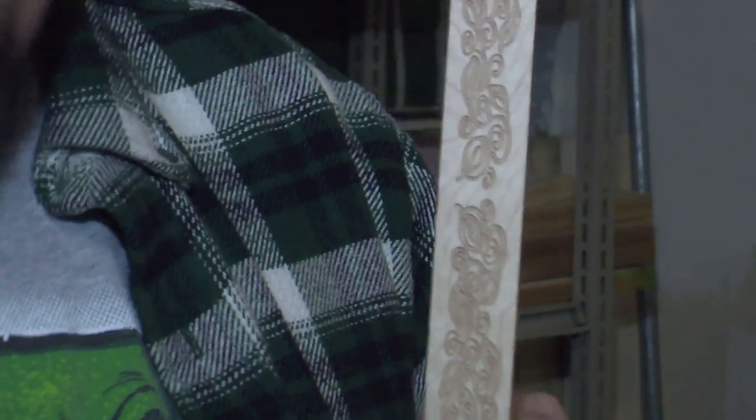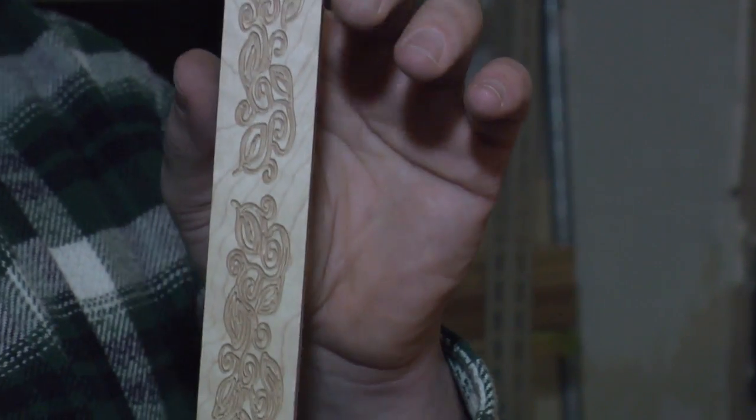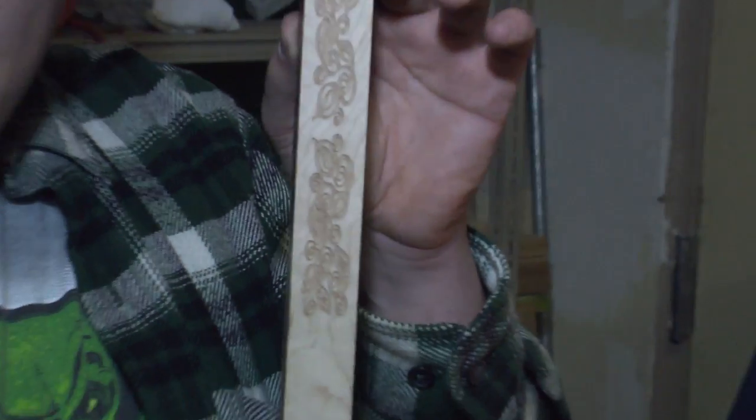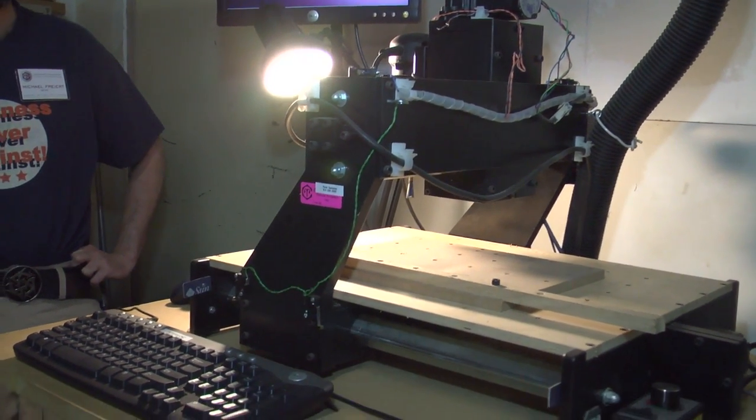CNC stands for computer numeric control. Essentially, it allows the computer to control the position of the router in three dimensions. What we're looking at is a piece of maple carved with a little leaf pattern. Along with planing the wood to fit the same size as the door, this allowed us to make a custom piece you couldn't buy store-bought.